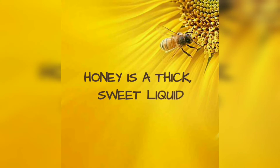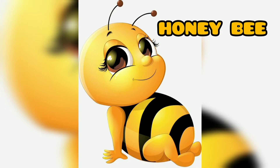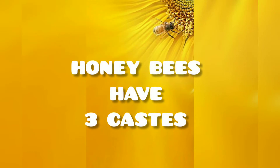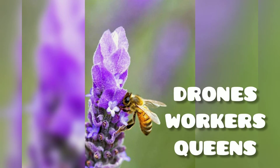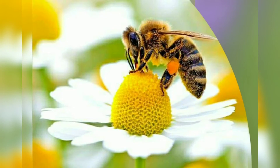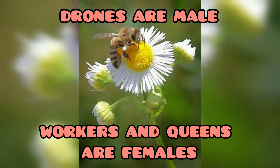Honey is a thick, sweet liquid made by honeybees. Honeybees have three castes: drones, workers, and a queen. Drones are male, while workers and the queen are female.